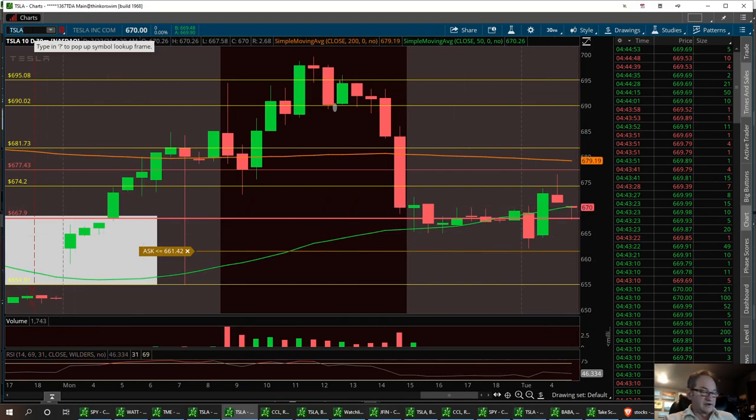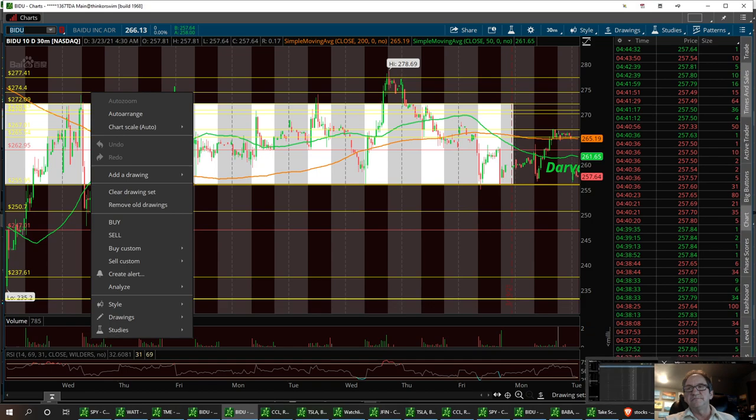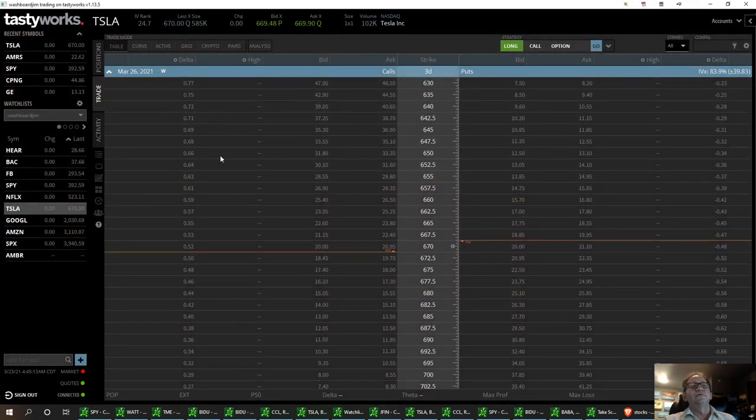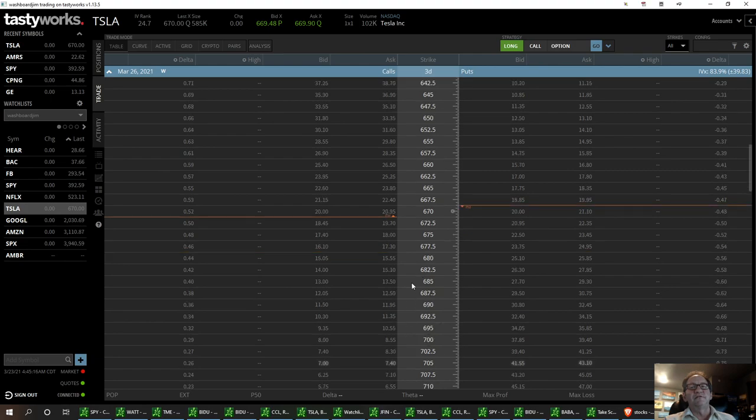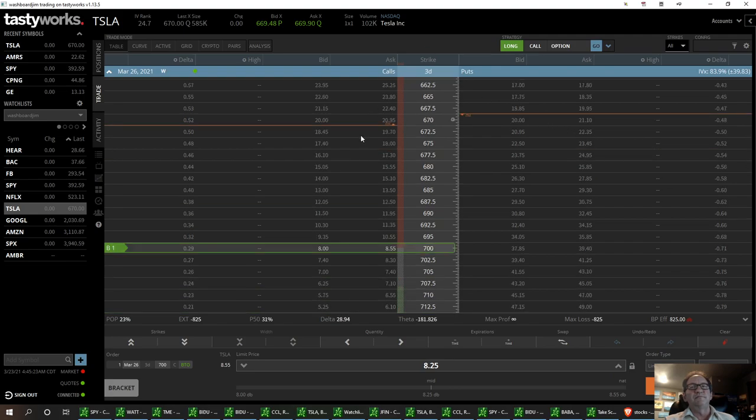The next one we're going to look at is Baidu — I really love this trade. But let me go back to Tesla for the option chain. Usually I like playing the $700 strike on Tesla, and right now it's at $825. If we have a nice pullback and can get under this area, get down under a grand on the 680, I think that'll be a nice one to look at too. The 680 and the 700 are the two strikes I'm going to be looking at to get into this trade.